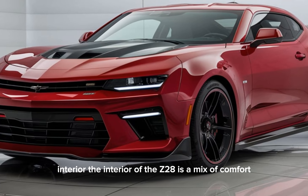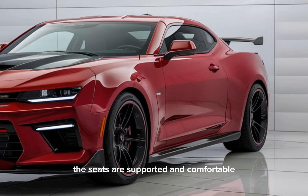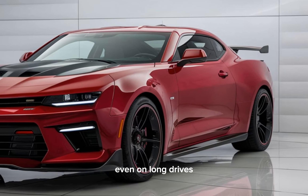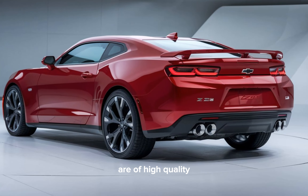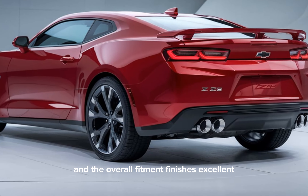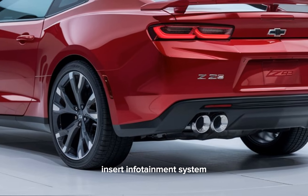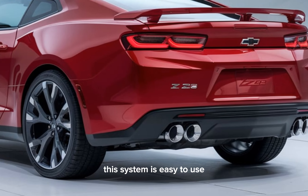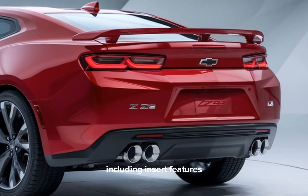Interior tour. The interior of the Z28 is a mix of comfort and performance. The seats are supportive and comfortable, even on long drives. The materials used throughout the cabin are of high quality, and the overall fit and finish is excellent. The Z28 comes equipped with a [insert infotainment system]. This system is easy to use and offers a wide range of features, including [insert features].